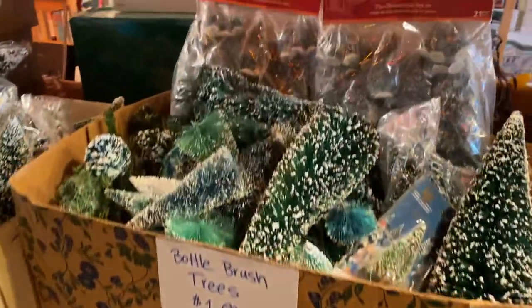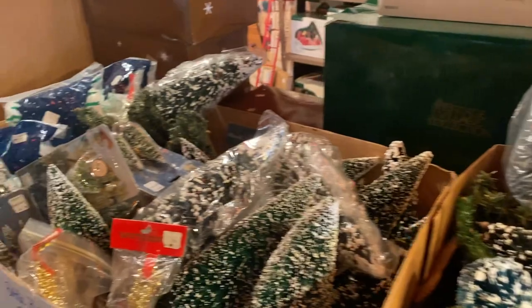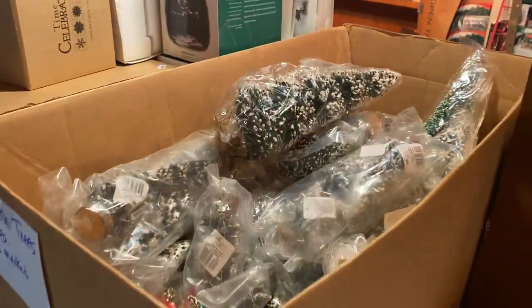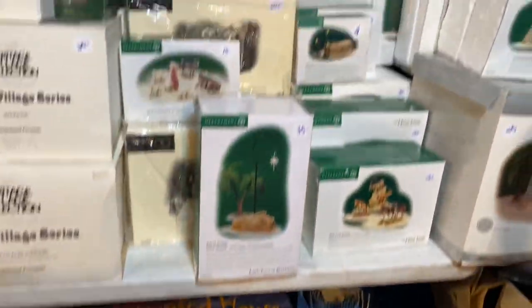Look at these bottle brush trees — three boxes, priced to sell. Ladies, you are going to love this. There's large Halloween stuff on the bottom here, haunted houses. And this is one of my favorites, the Little Town of Bethlehem series.